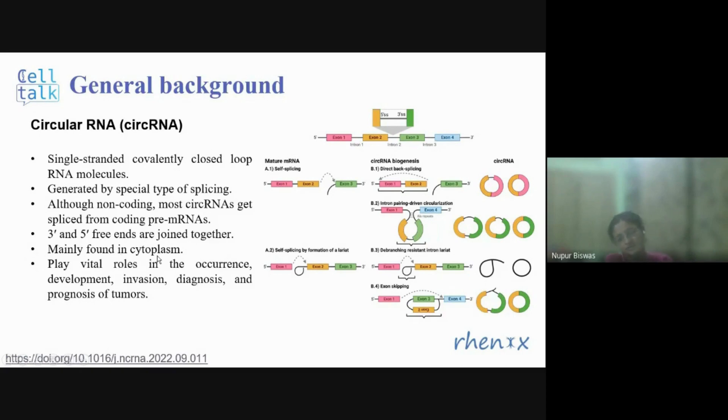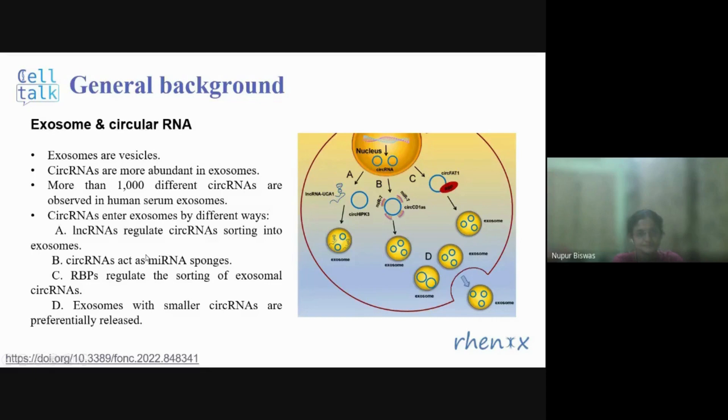Circular RNAs are mostly found in the cytoplasm and play vital roles in the occurrence, development, invasion, diagnosis, and prognosis of tumors. Exosomes are membrane vesicles that play a very important role in our body — they act as carriers of cargo and mediate interactions between different cell components. They widely exist in tissues and body fluids. Importantly, exosomes are available in body fluids like serum, which means they can be easily collected for diagnosis.